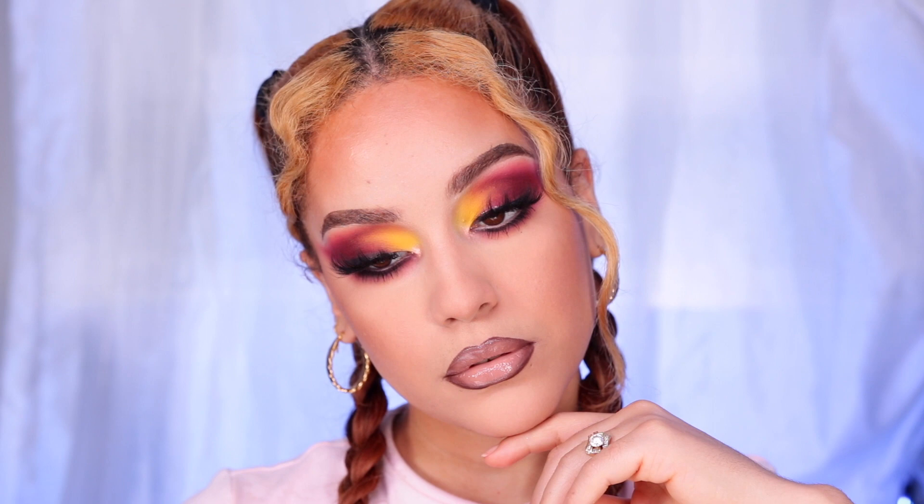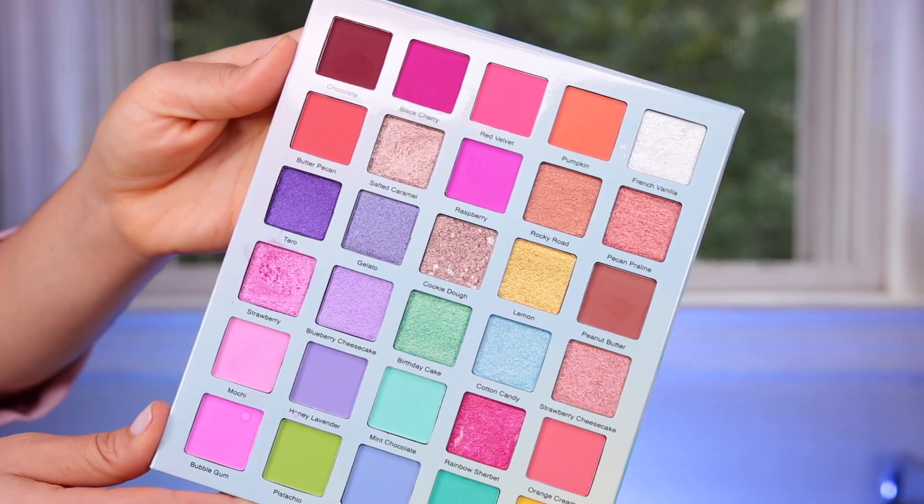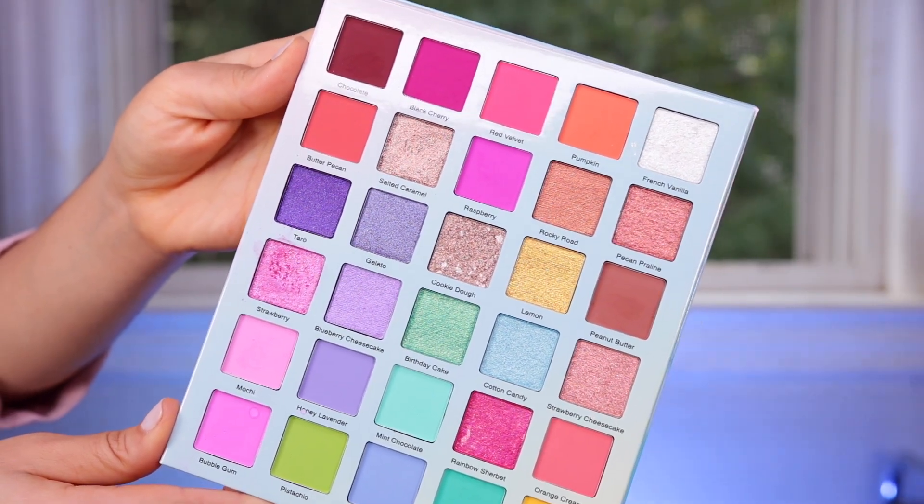Let me know in the comments if you'd like to see more looks with this palette — I've been obsessed. This is a palette you definitely need to try; I haven't been this excited about a palette in a long time. I love the color theory, the packaging, and everything works really well — the quality is on point from shimmer to matte. I'm also working on my next video covering the holiday collection, so stay tuned. Please subscribe, like this video, and thank you so much for watching — bye!